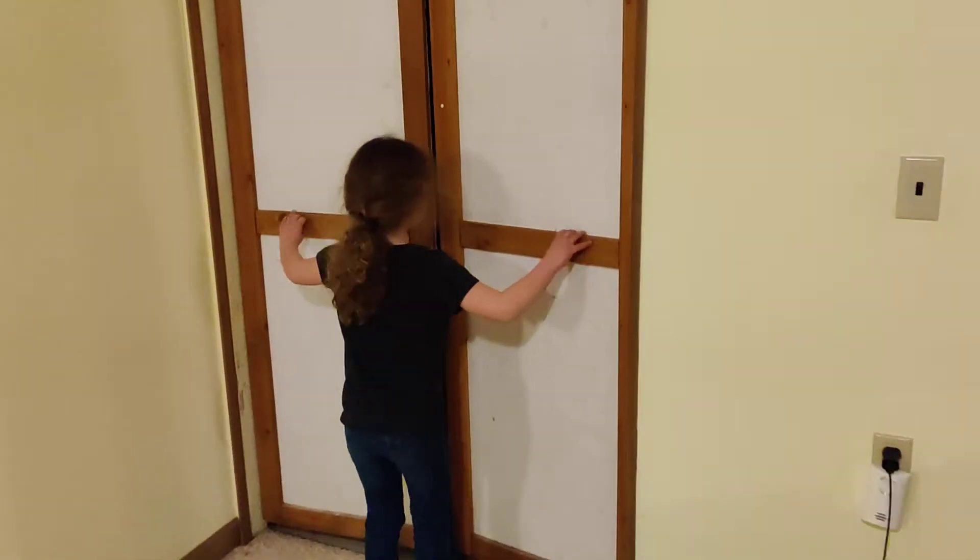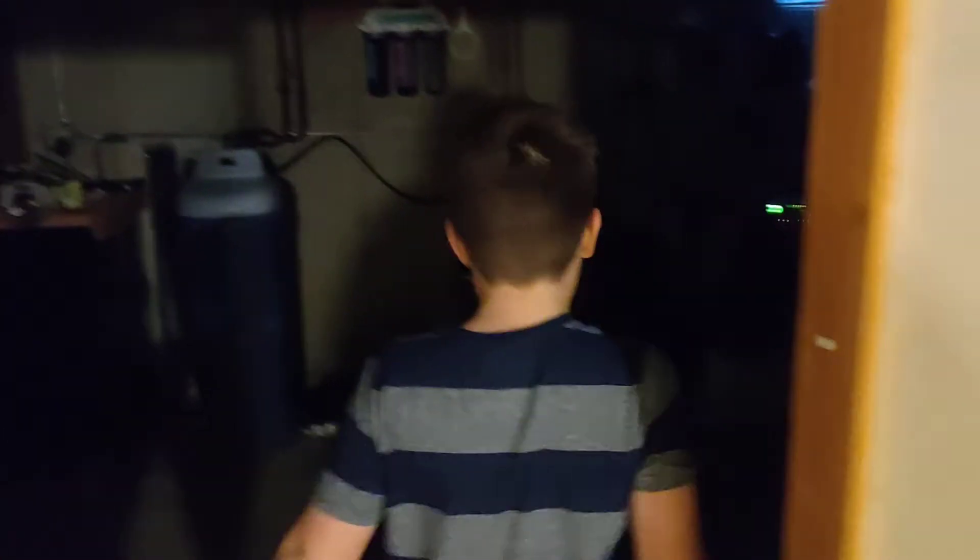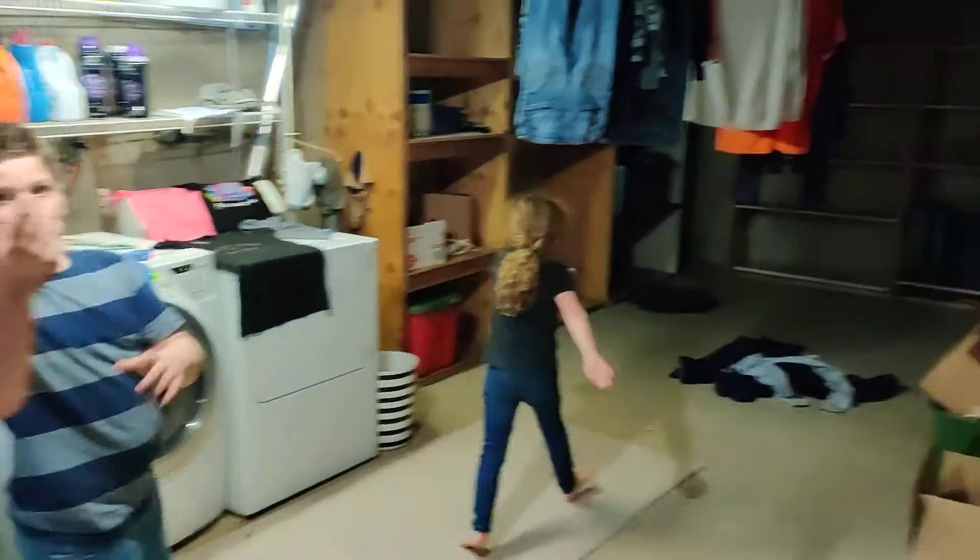Now we're going to go check out the other part of the basement. This is the less exciting part of the basement — the laundry room. It's just a room. Oh, we got laundry.